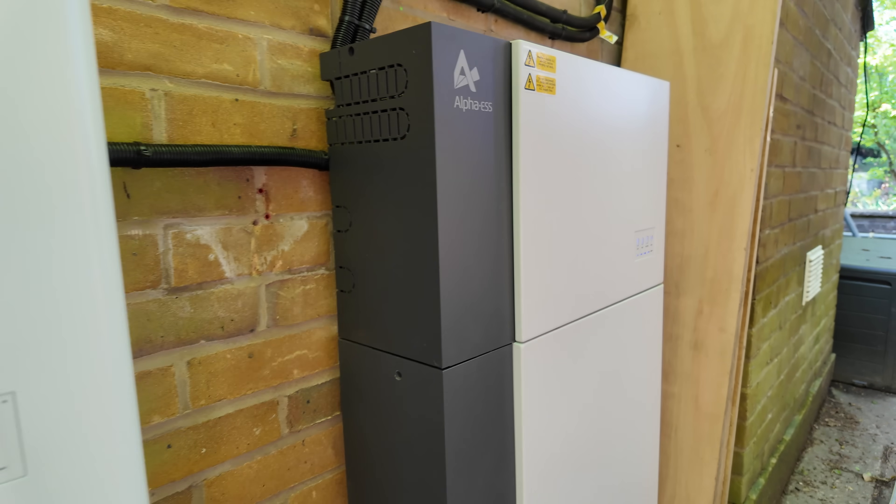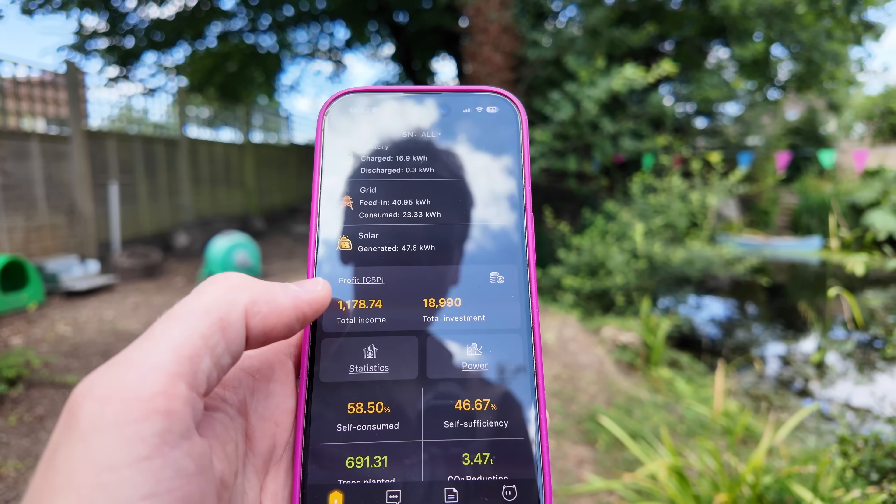This is actually the second time I've recorded this video. The previous time I spent a whole video talking about how much profit we'd made by looking at the Alpha app, but it turns out it was misreporting the profit by quite a lot — no, we haven't made £1,178 profit. I'm waiting for Alpha to do an update which should come at the end of July, and once they've updated that and it's correctly reporting the profit I'll go through the Alpha app in detail. The Alpha batteries are joined up in parallel and that creates some issues, but it's all going to get resolved. Overall I'm very happy with the system, but for now let's talk about the actual figures from Octopus.